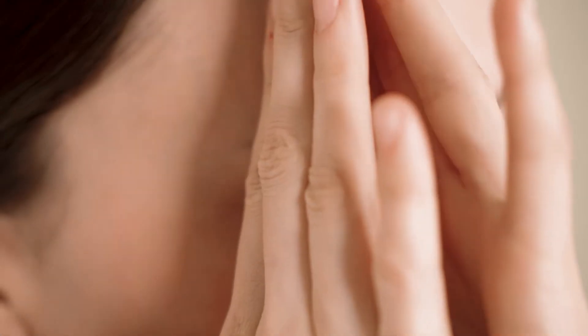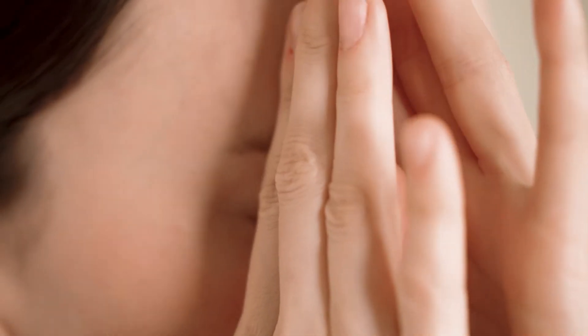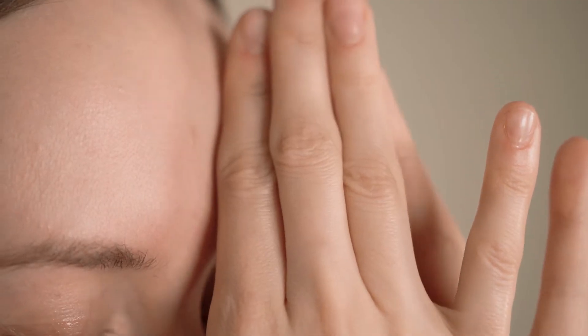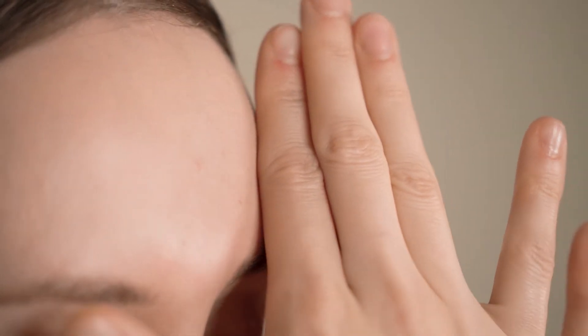Press your hands together against your forehead. Rub your hands across your forehead as shown in the video. Massage the forehead wrinkles as you move your hands across your forehead.